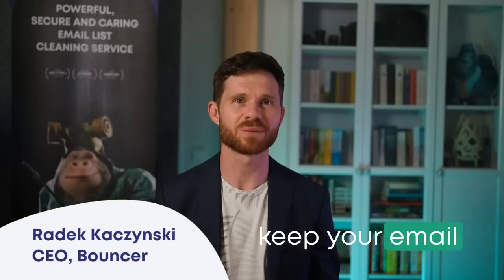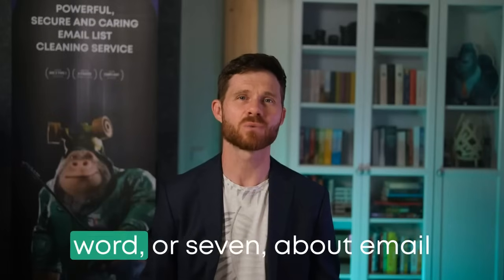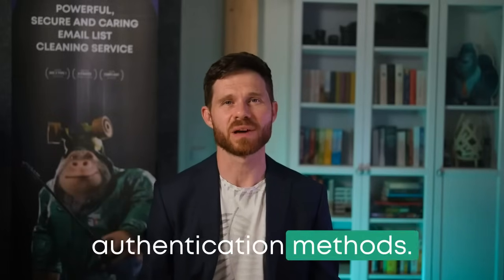Hi folks, I'm Radek Kaczyński from Bouncer, here to keep your email game strong and secure. Today I'm going to say a word, or seven, about email authentication methods.